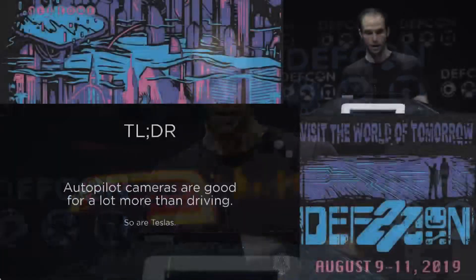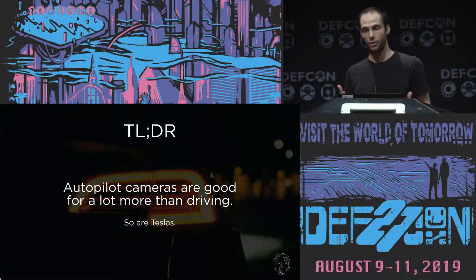I'm a pen tester at Tavora, based in Southern California. I conduct social engineering pen tests there — phishing and physical. The TLDR is that autopilot cameras are good for a lot more than driving.